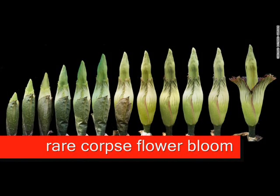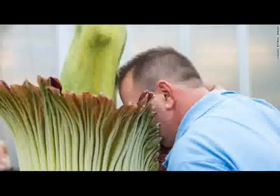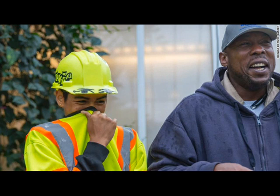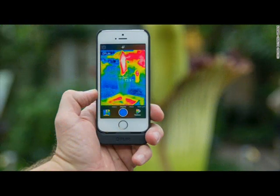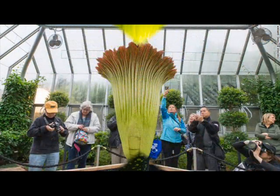A corpse flower named Alice the Amorphophilus is blooming at the Chicago Botanic Garden. Alice can take about 10 years to reach the size needed to support a bloom. The Latin name, Amorphophilus titanum, translates to 'huge deformed penis,' according to the Royal Botanic Gardens and Domain Trust.